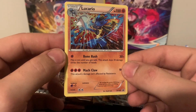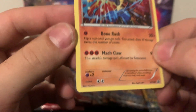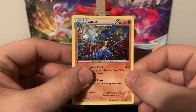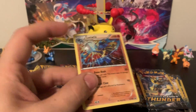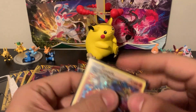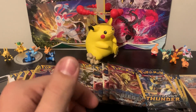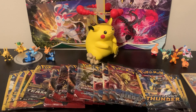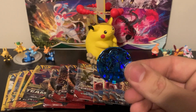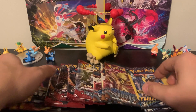Nice promo card there from XY, and if you guys look down here on the bottom it says 2016, so it's starting to get up there in age. This might be the only holographic card we get out of the whole opening here, so I'm going to set him in a sleeve. We'll pop this coin out - get a nice little coin with that - and set that off to the side.